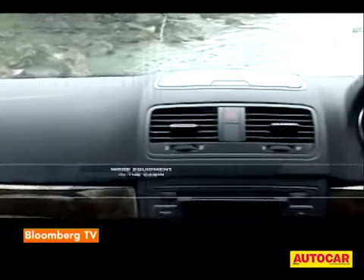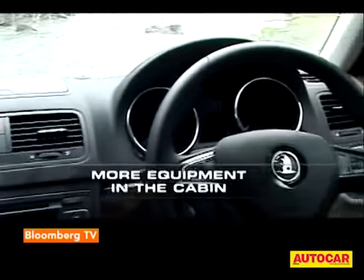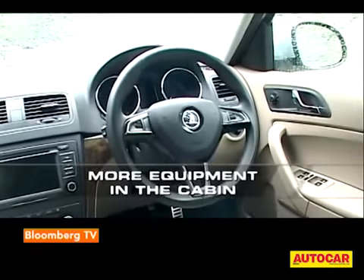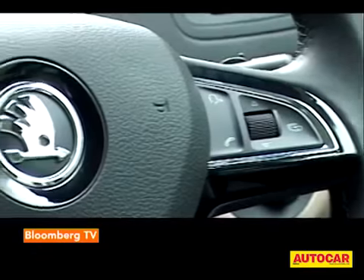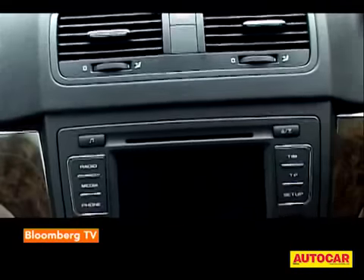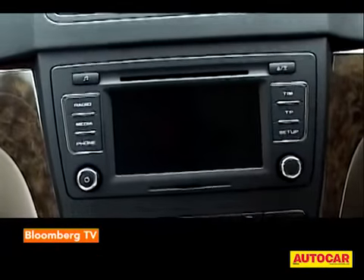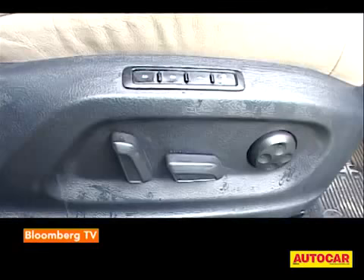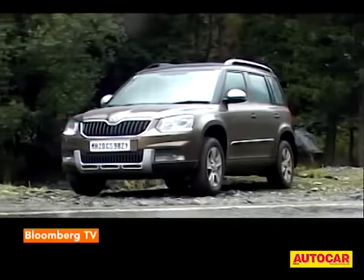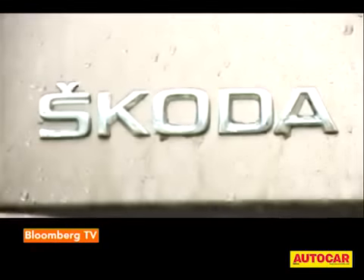The insides are the same as we remember, with a few significant additions. The most obvious is the new three-spoke multifunction steering wheel that's found its way to all of Skoda's new models. There's also now keyless entry and go, a new touchscreen audio system with much-needed Bluetooth, as well as electric adjustment for the driver's seat.